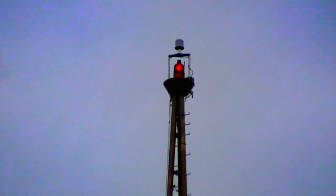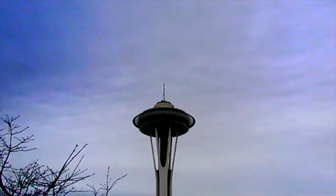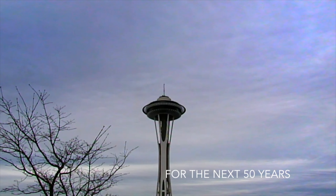In 2015, we installed a panoramic camera system atop the Space Needle. The camera system captures the 360 panorama every 5 minutes and is set to do so for the next 50 years.